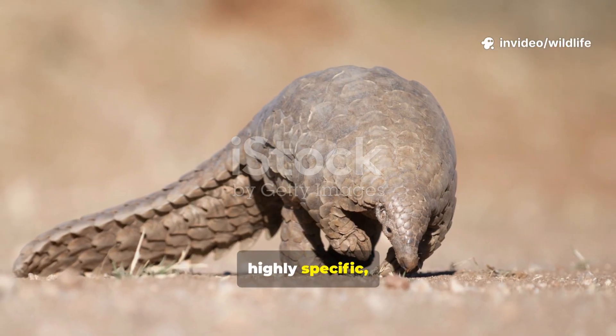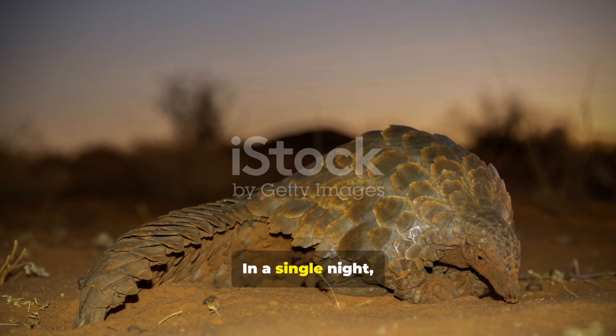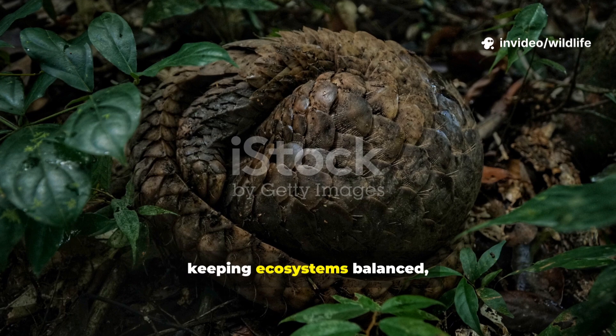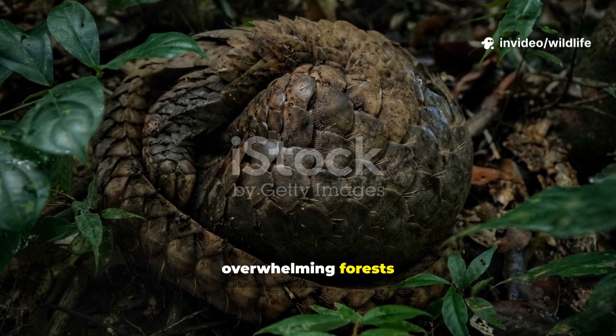Their diet is highly specific, consisting almost entirely of ants and termites. In a single night, one pangolin can consume tens of thousands of insects. This makes them essential for keeping ecosystems balanced, preventing insect populations from overwhelming forests and grasslands.